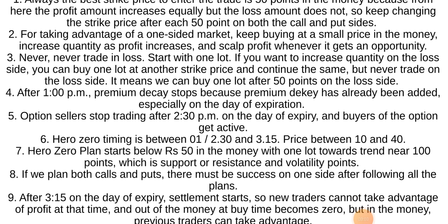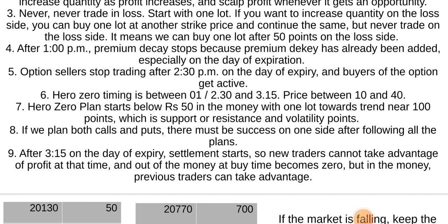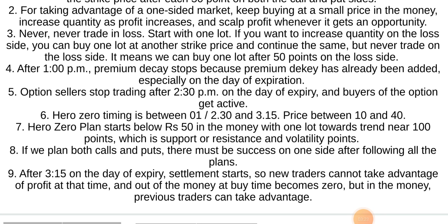After 1 p.m., premium decay stops because premium decay has already been added, especially on the day of expiration. Option sellers stop trading after 2:30 p.m. on the day of expiry and buyers of the option get active.